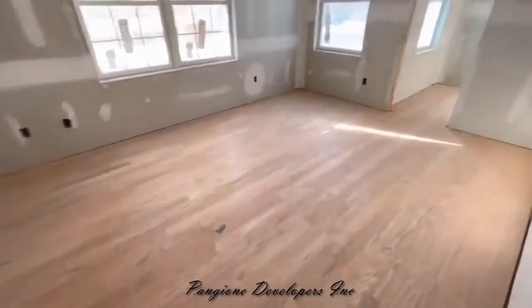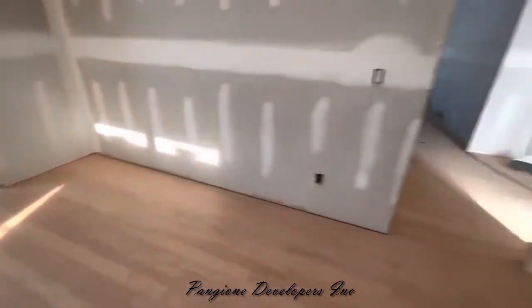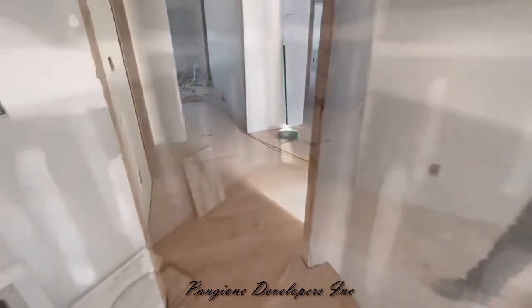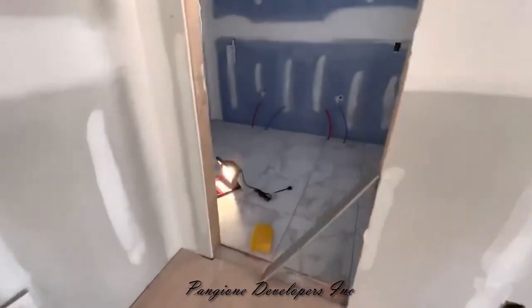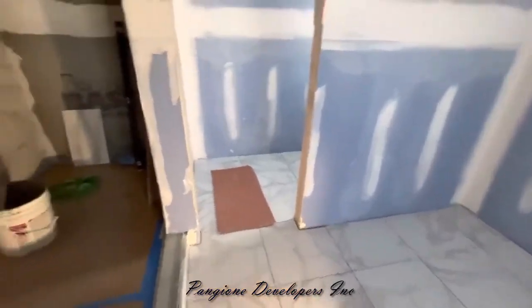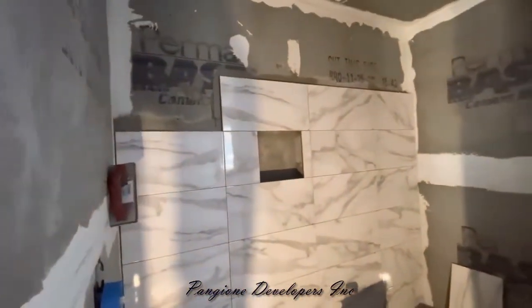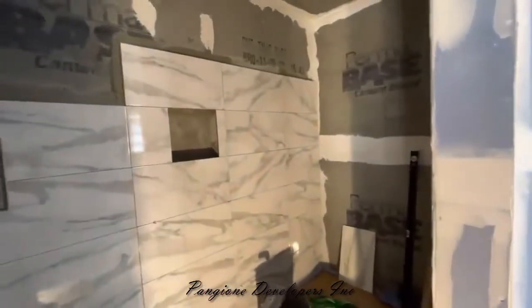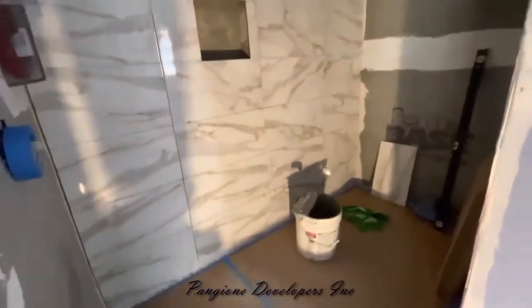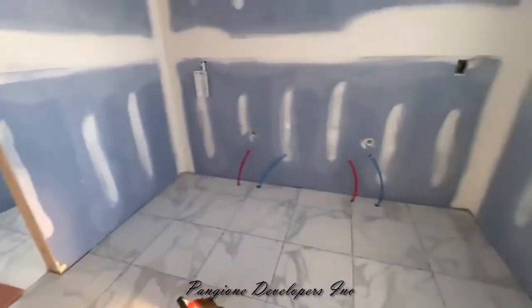Let's take a peek at the master bathroom. Over here we have the master bathroom floor, and we're looking at the shower — we have a niche, 12 by 24 tiles. This is coming along nicely. We have the private toilet right there, and vanity plumbing is coming up.